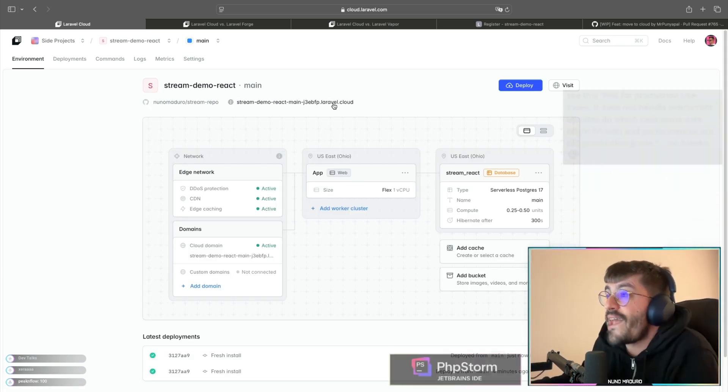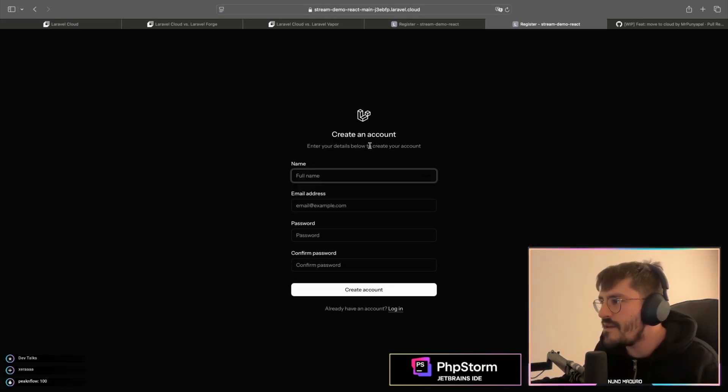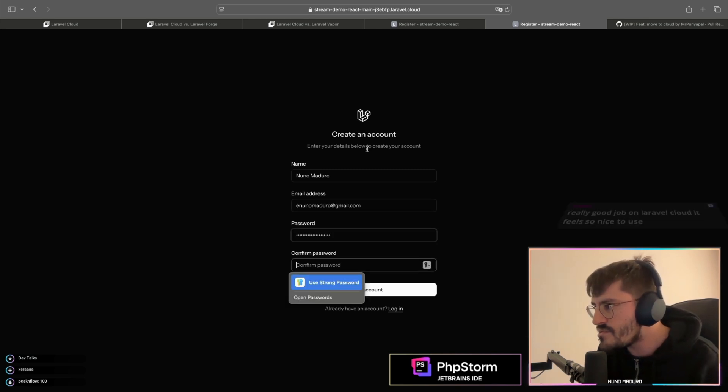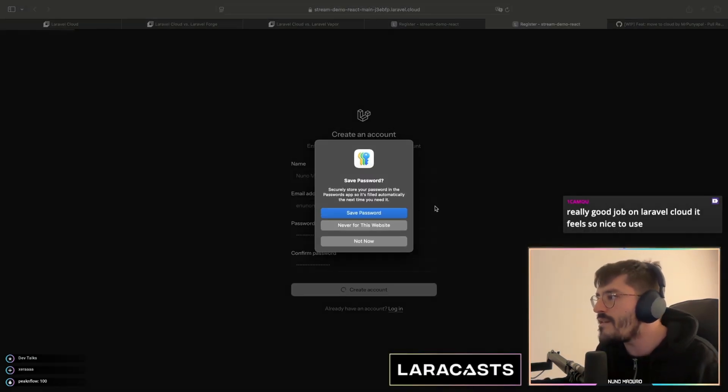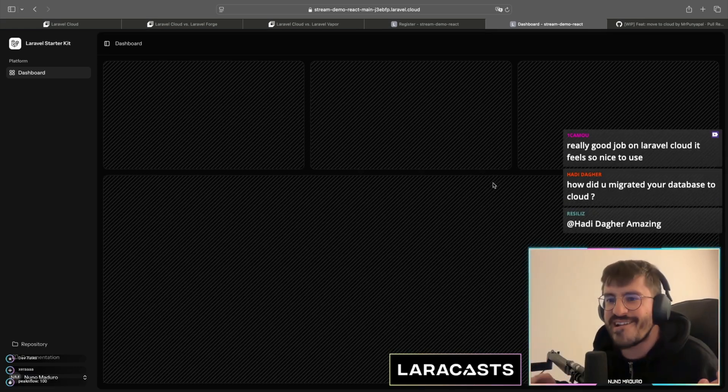This is deployed, so technically I should now have a database. Let me click register, type in my email, create an account, save the password — and that's it. I'm literally using the database right now.